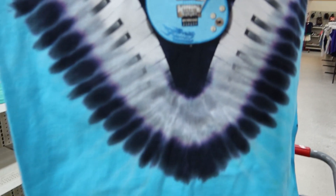Next piece I found was this tie-dye Aerosmith shirt — I also got the tie-dye on the back.